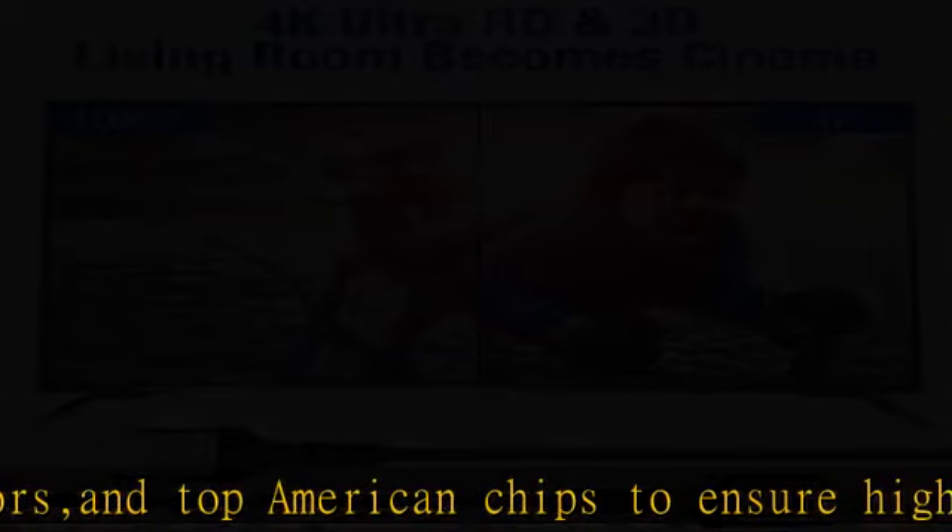Supports mirror and extended mode for different requirements. Compatible with PS3, PS4, HD TV, Blu-ray player, projector, 4K TVs, and displays from brands such as Samsung, LG, and Panasonic.